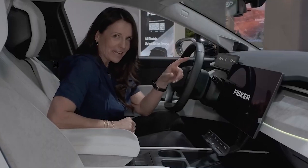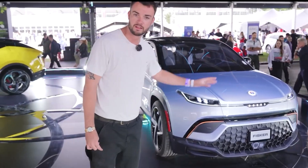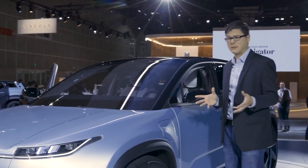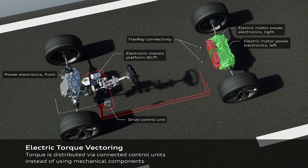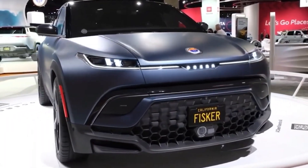Electric SUVs excel in handling corners due to their low center of gravity, with the Ocean benefiting from over one-third of the car's weight being the flat battery pack situated on the floor. Additionally, electronic torque vectoring is an uncommon feature in this class, but is available in the Ocean.